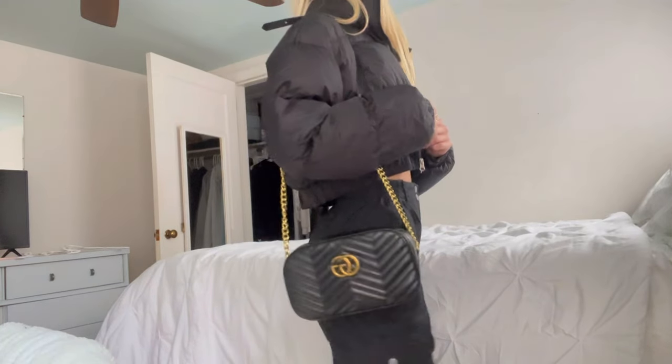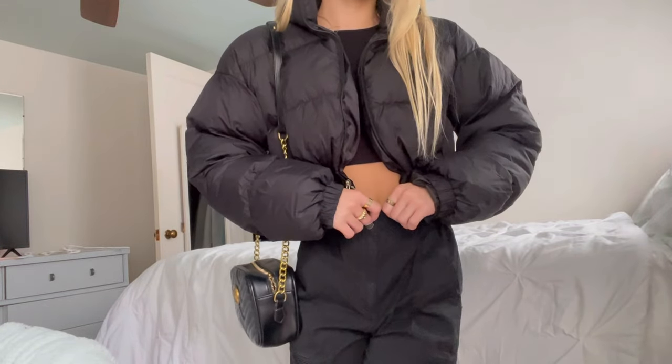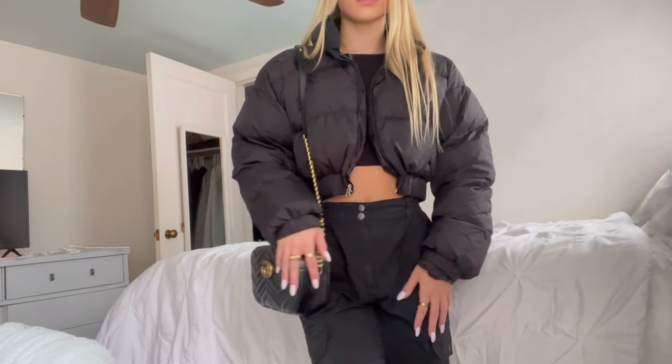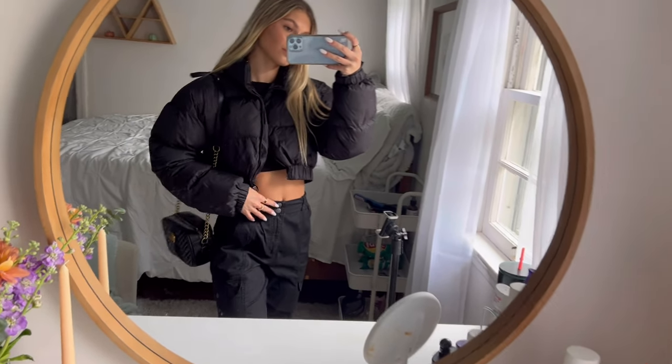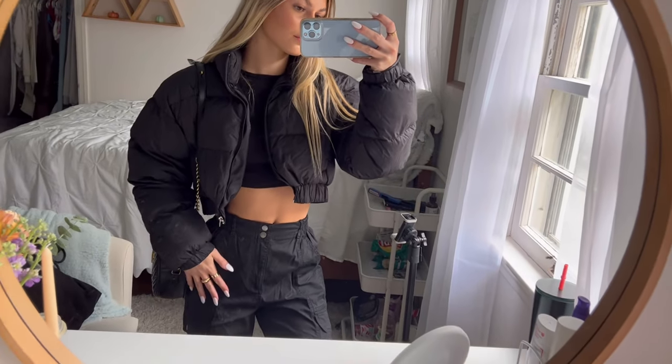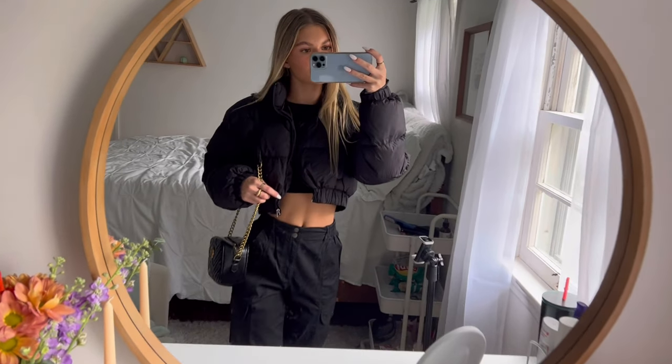I saw something like this on Pinterest and I just love the vibe. The puffer jacket is from Shein, the shirt underneath is from Garage, and the cargo pants are from Garage as well. This is giving me airport vibes but I love this outfit.